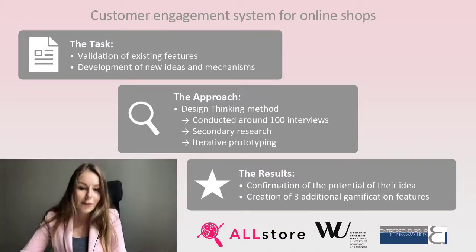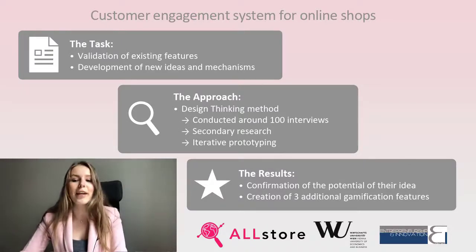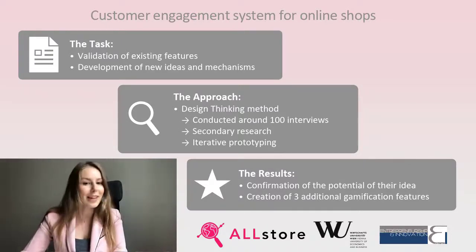As a result, we confirmed the potential of the idea and created three additional gamification features to engage customers in the online shopping.